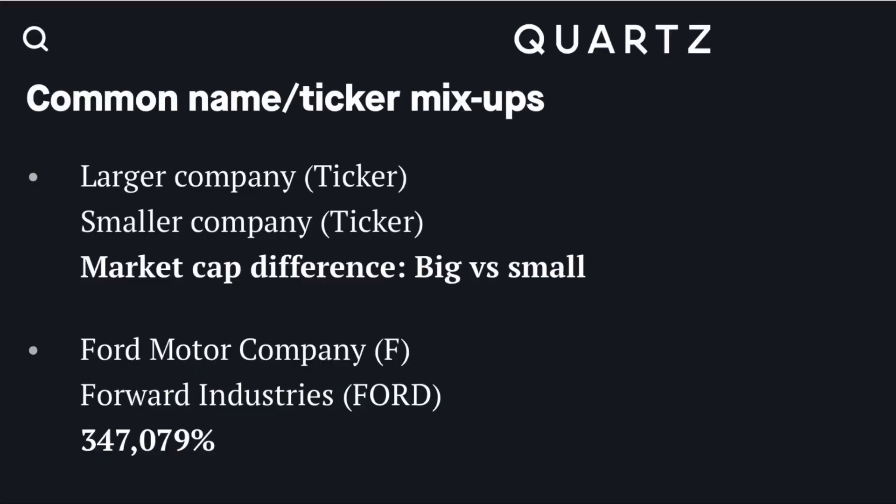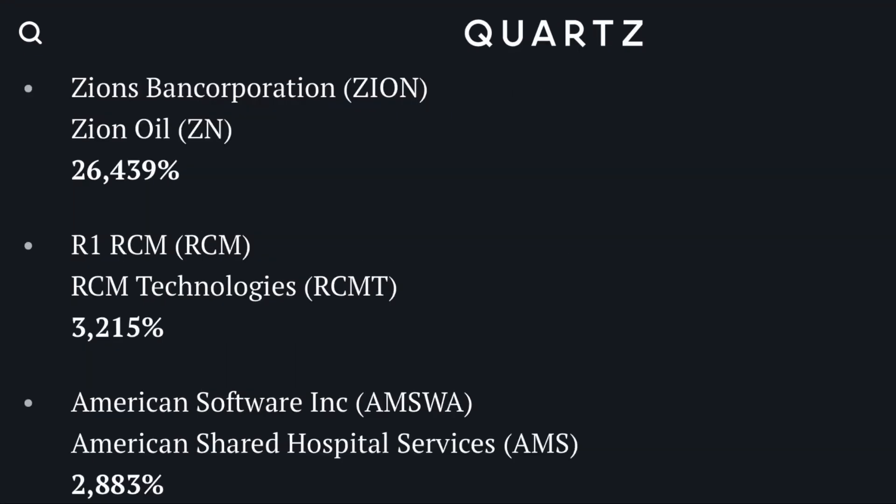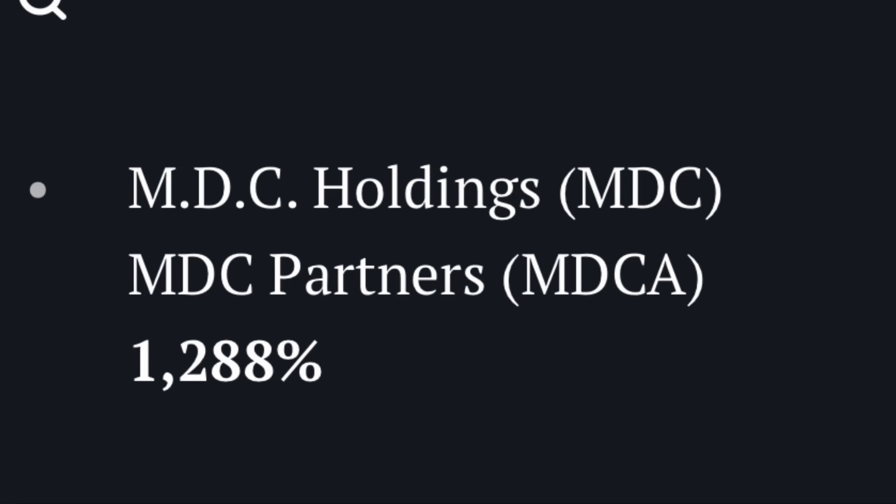This other Zoom company is a small cap, so it means fewer dollars are needed to move the price up substantially. If you were onto this quickly, it would have been an incredible opportunity to short the other Zoom company, as it was just priced at a ridiculous level. I don't short companies and many value investors don't, but this would have been a great example. The same thing has happened before with Ford Motor Company versus Ford Industries, which has the ticker symbol FORD — whenever Ford Motor Company gets good news, Ford Industries' stock price moves around a lot as well.